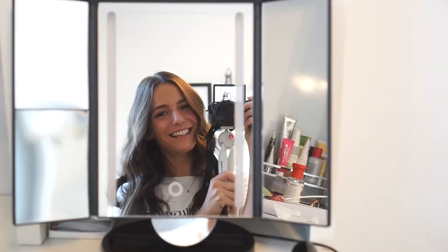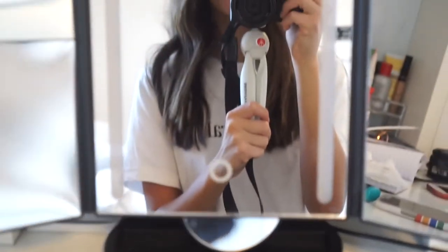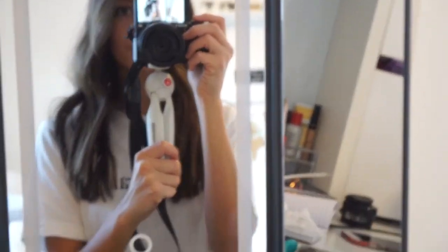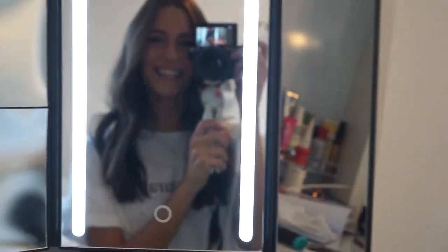This next thing I've talked about in a video before — it's this vanity mirror that I always do my makeup and hair in. It lights up, it's so cute, it folds up, and it's always sitting right here on my desk.